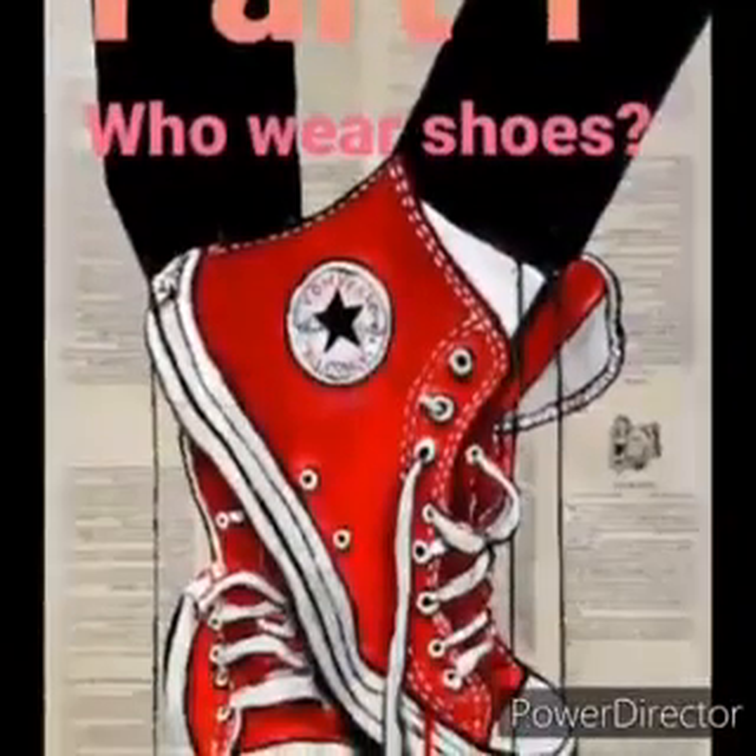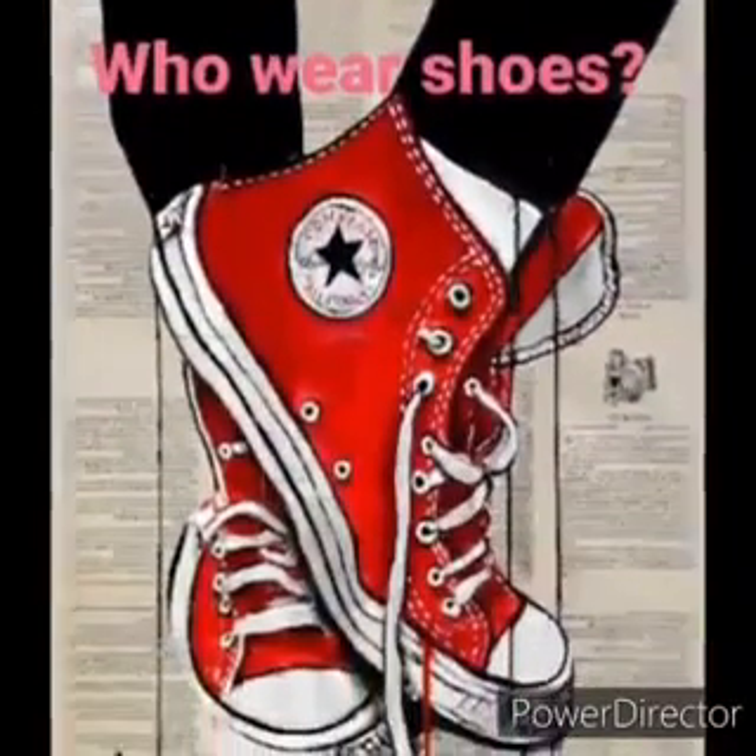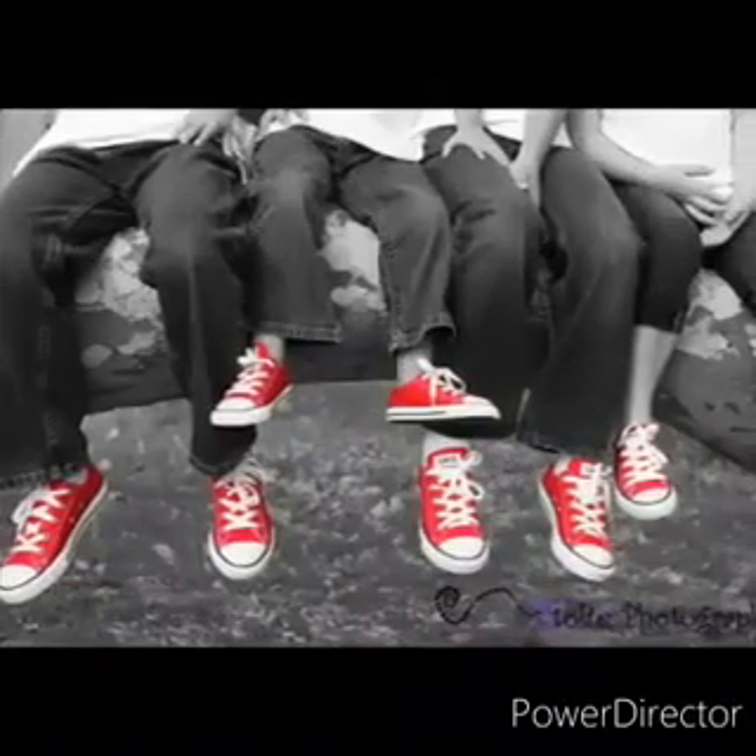Hello friends! This week we're learning about shoes. Everyone in the family wears shoes. Who's in your family? Do you wear shoes?